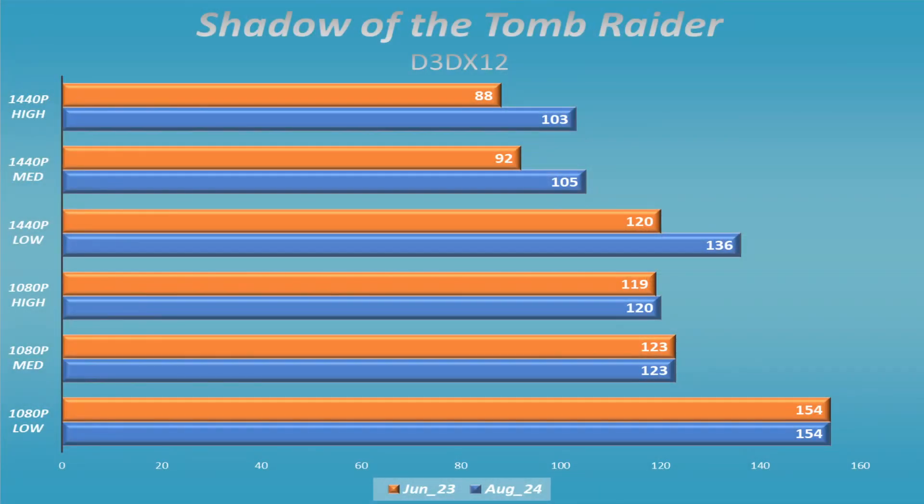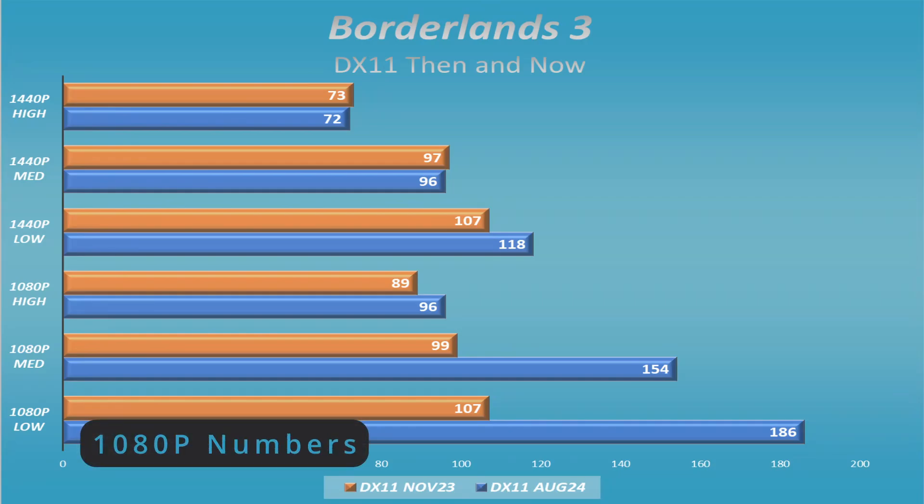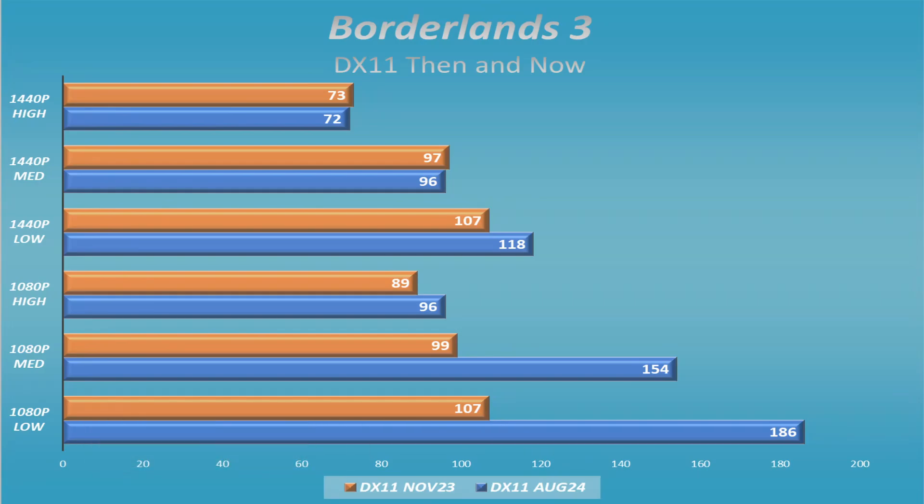I wasn't expecting some of these results. Looking at Shadow of the Tomb Raider in DX12, the 1440p numbers actually improved and 1080p stayed the same. With Borderlands 3 — which was one of my sticking points — it ran great in DX12, with numbers about the same across the board. In DX11, they actually improved the 1440p numbers by quite a bit — a huge improvement, nearly matching the DX12 numbers. DX12 is still just a shade faster, but the DX11 numbers now look really good on Borderlands 3.